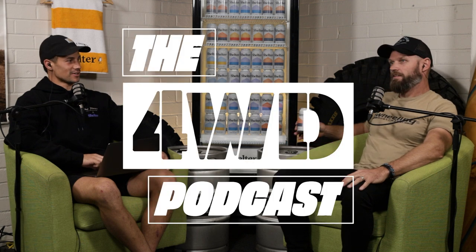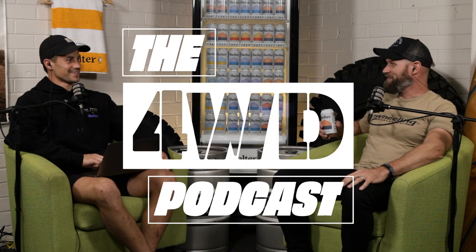That's Episode 3. You'll find us at the Four Wheel Drive Podcast on Instagram and Backchat Studios on YouTube. This is the Four Wheel Drive Podcast, driven by Shelter. See you next week.